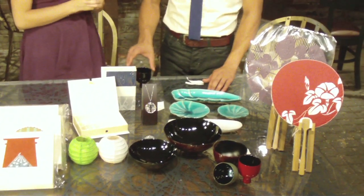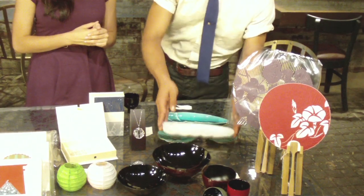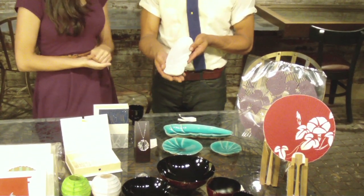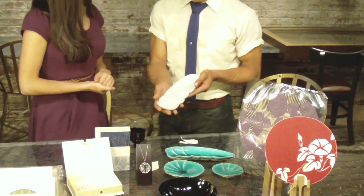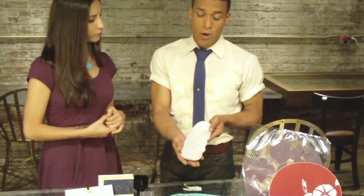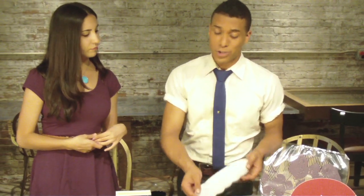Which brings us next to Tomokosura, which has given us these beautiful nature-inspired handcrafted ceramic dishes. Again, traditionally used both for meals, but you can actually also use them in your home as design — just decorative, but also to hold perhaps sweets or even jewelry.